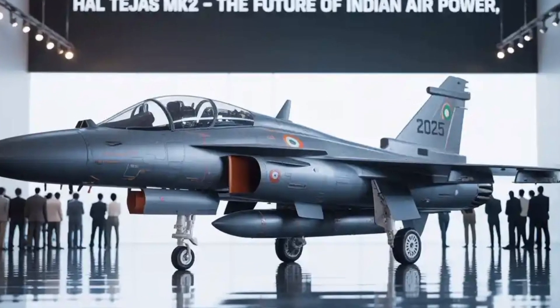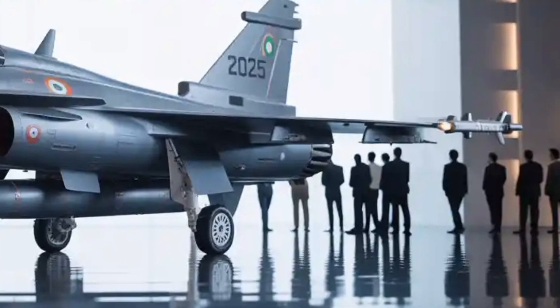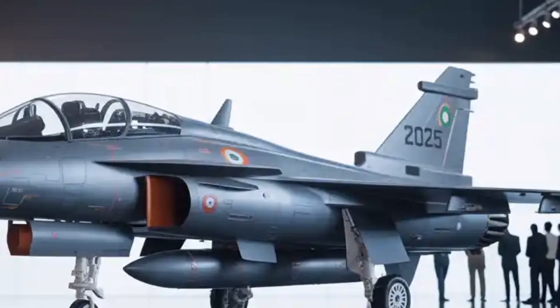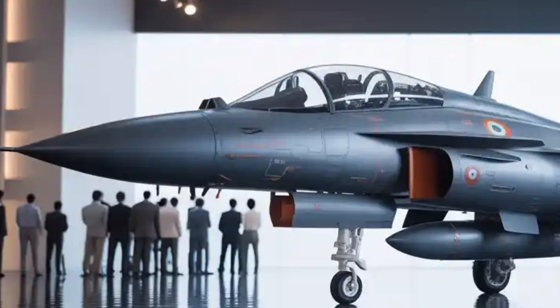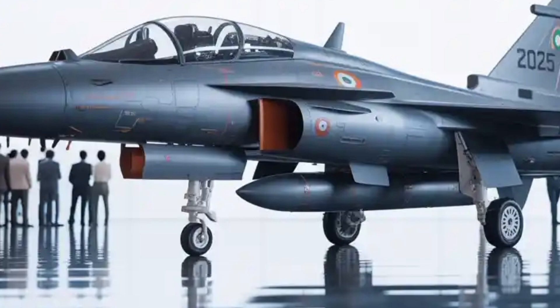The HAL Tejas MK-2 stands out for its emphasis on stealth and survivability features. While it is not a full fifth-generation stealth jet, it does incorporate radar cross-section reduction measures such as composite materials, radar absorbent coatings, and refined airframe shaping. These measures help the aircraft remain less detectable to enemy radars, giving it an edge during modern combat missions.